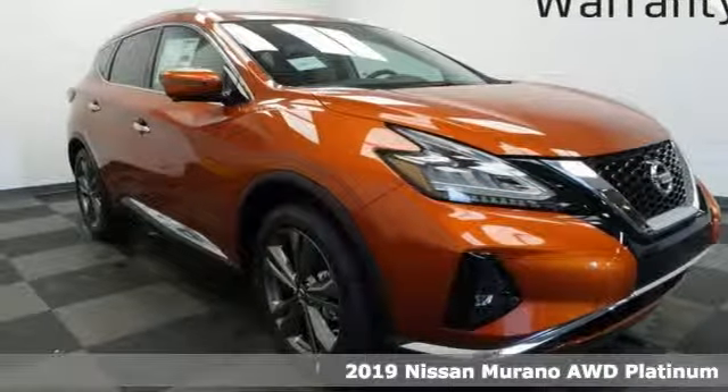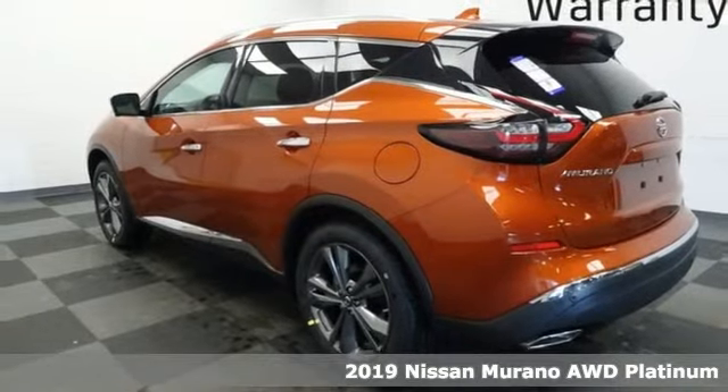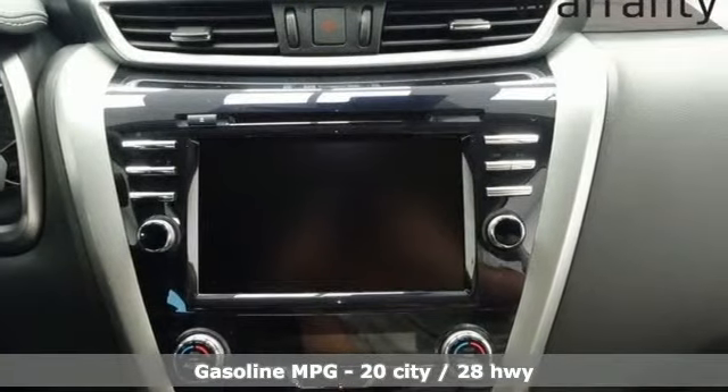Here's a new 2019 Nissan Murano. This crossover has a sleek design, comfortable interior, and plenty of power. So you can be more than just a driver — you can be a host.